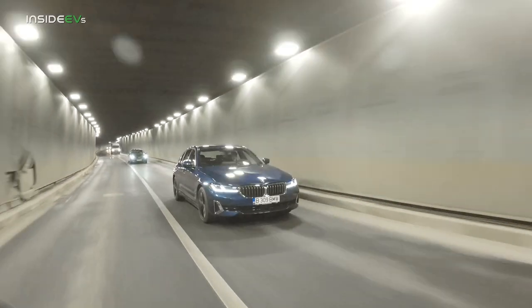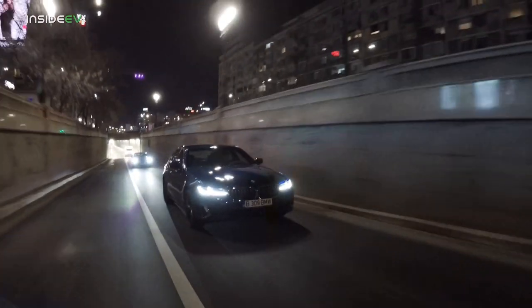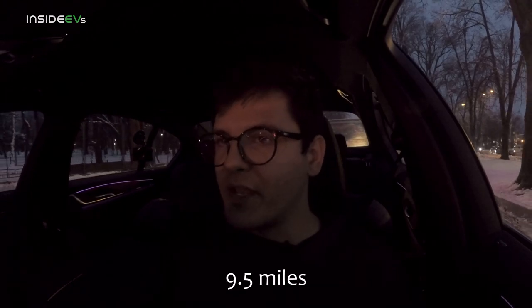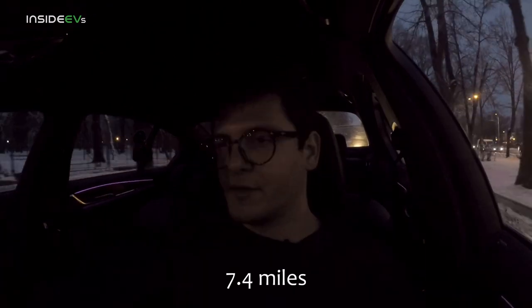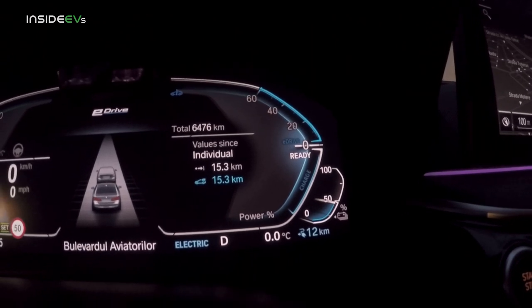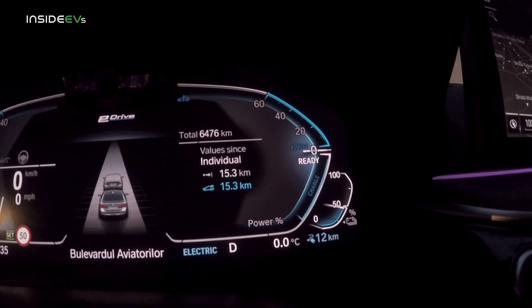It's really getting dark — come on, battery, just drain already. We've just dropped under 50% after 15.3 kilometers, and the car predicts we can still travel another 12 kilometers. I've not really been driving it particularly economically, but I have had fun driving it around the city in electric mode. It's not the fastest thing in the world, but it gets the job done.